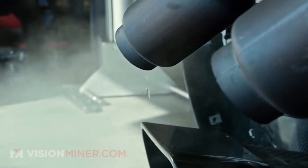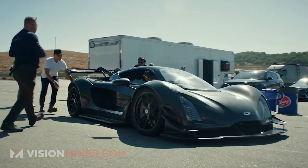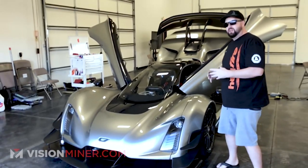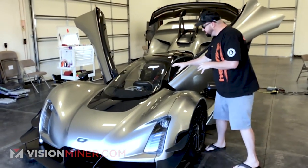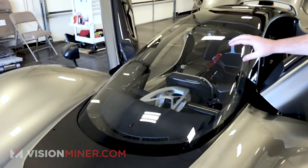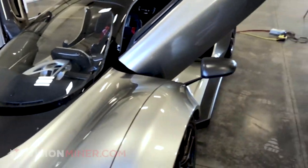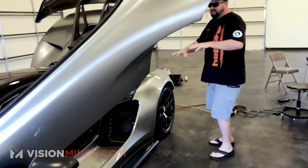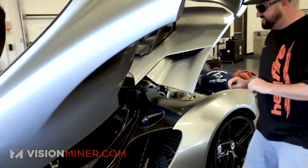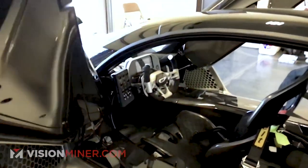So many components on this car that you wouldn't even think could be done have been done in metal. One of the first things you see looking through this window — they call it the cowl stone — that's 3D printed out of aluminum. That's where it holds the main steering column. The steering wheel itself is also 3D printed. Check out the door — awesome two-seater interior.